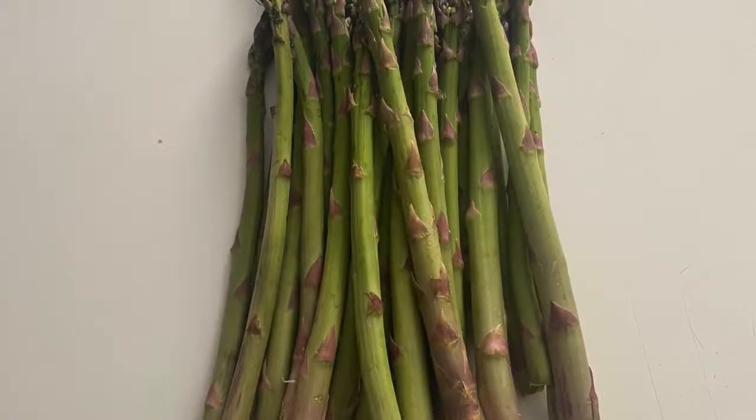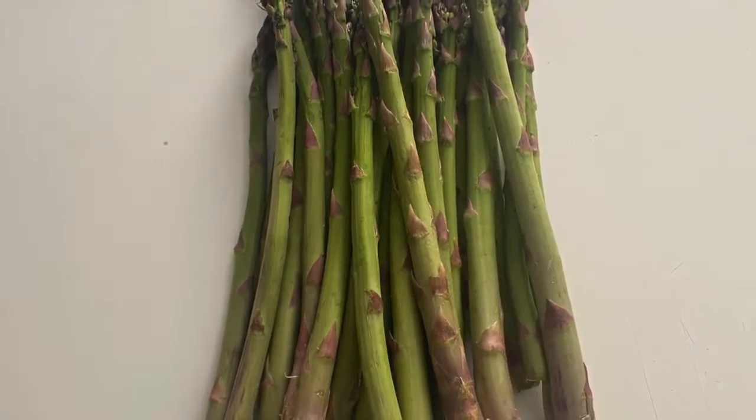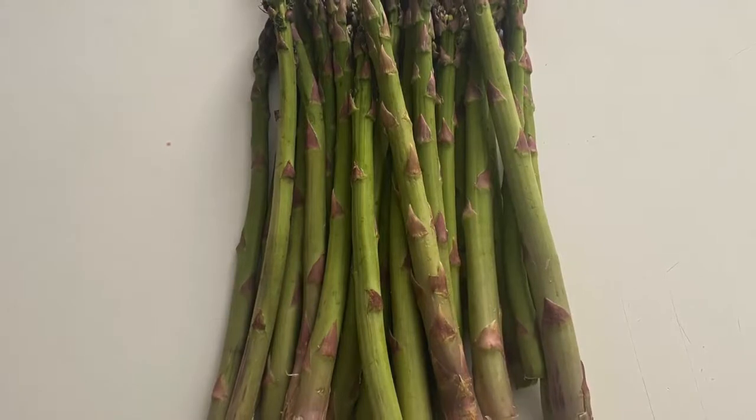Welcome again to the Hunterdon County Farm to Fork series. My name is Megan Eulbauer and I am the agricultural agent for Hunterdon County, and today we're going to be talking about asparagus.